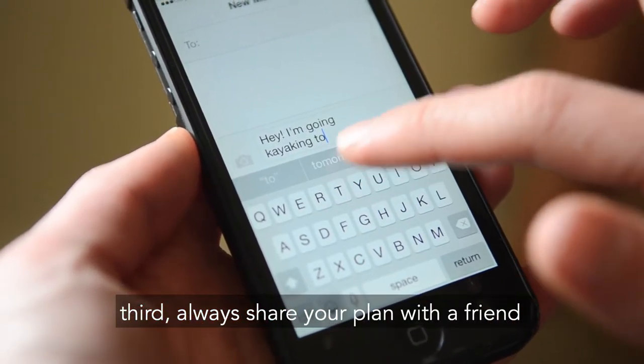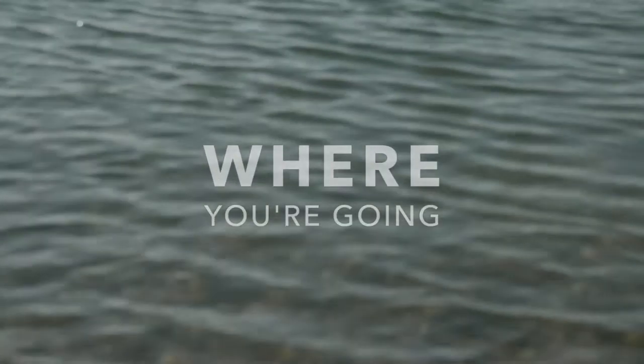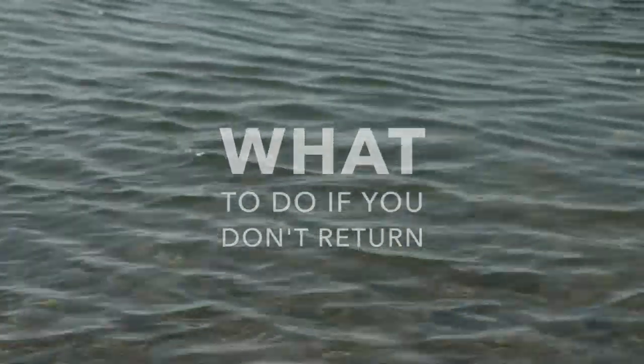Third, always share your plan with a friend. Let them know the four W's: where you're going, who you're going with, when you expect to return, and what to do in case you don't come back on time.